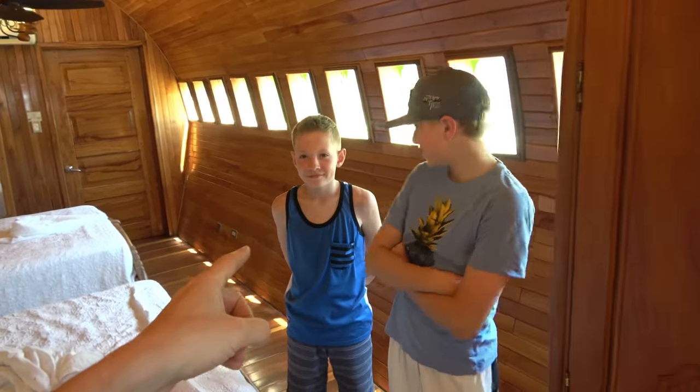You guys know Lincoln — this is his friend Kite, who has been in a lot of videos. We're actually spending time as families; our families arrive today and we're going to spend four or five days in Costa Rica with them at the beach. But we thought it'd be fun to spend one night in this unique hotel just so we can show you guys what this airplane hotel looks like.